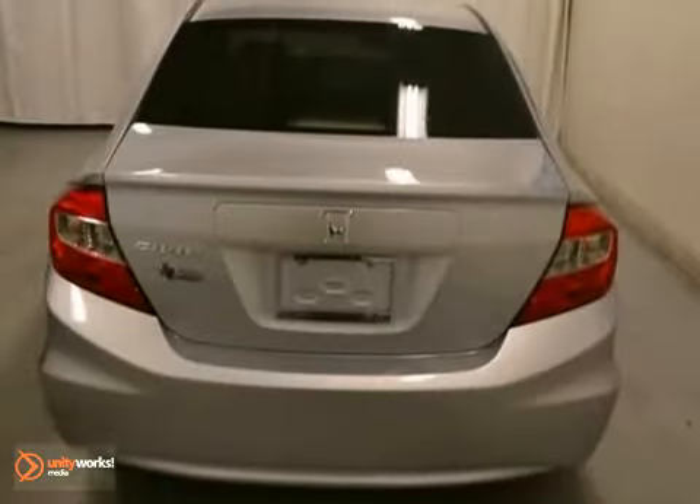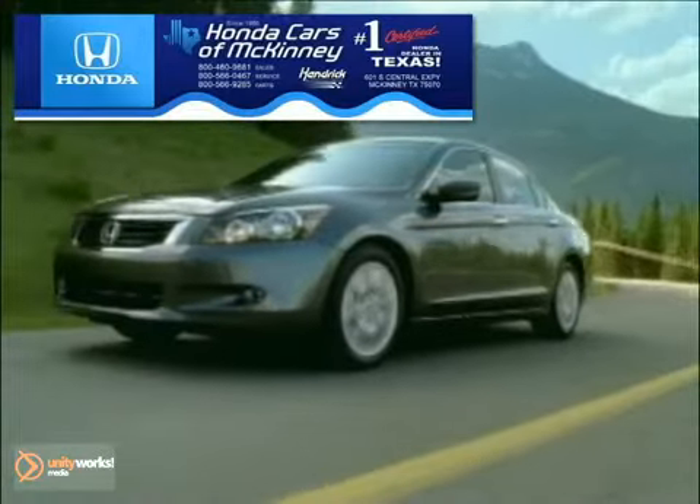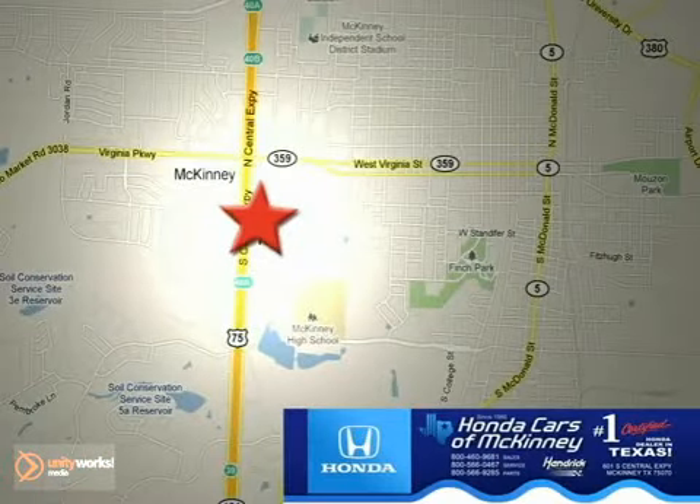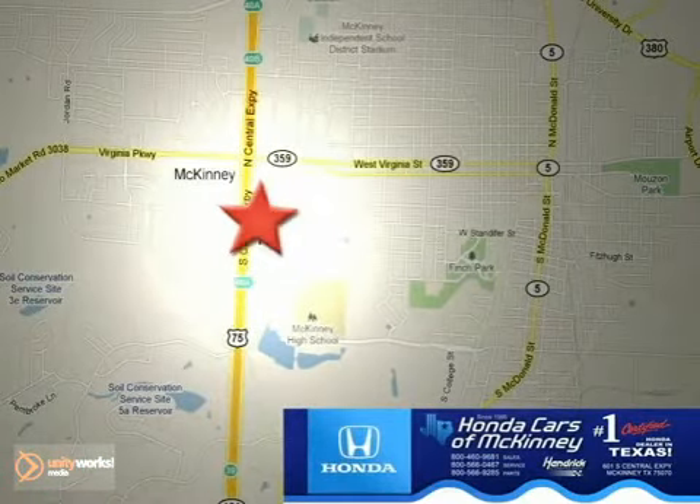Come in and take a look for yourself. Honda Cars in McKinney is the source for all your automotive needs. Stop in today. We're conveniently located on Highway 75 northbound at exit 40A in McKinney.